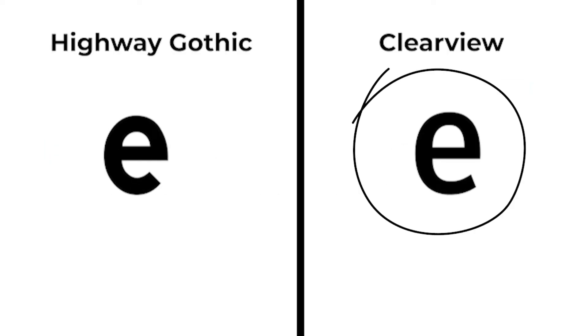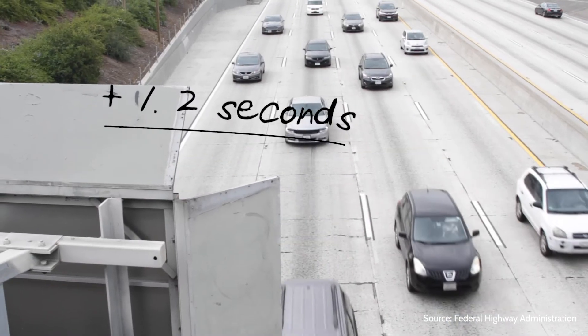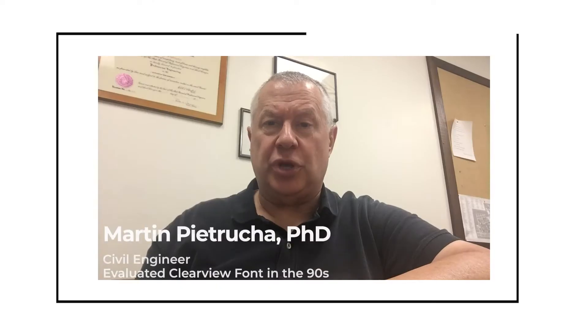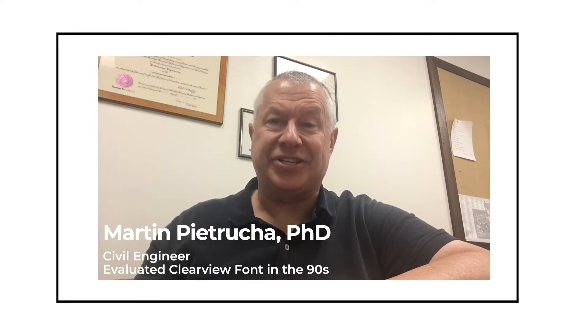The A's and E's were easier to read. It boosted visibility by 80 feet, which means you had 1.2 more seconds to read it, and it increased nighttime reading distance by 16%. Any additional time you can get trying to figure out whether this is my exit is a helpful thing from an operational and a safety standpoint.